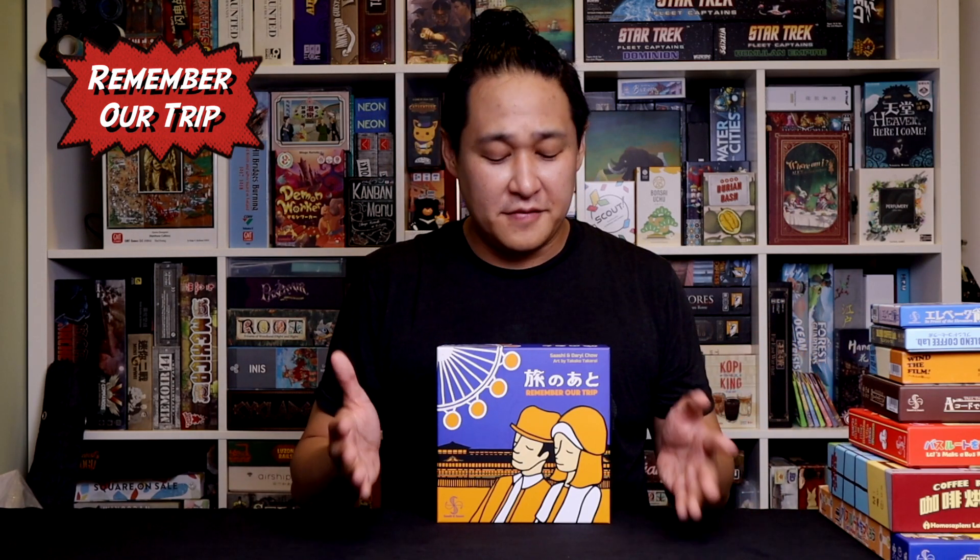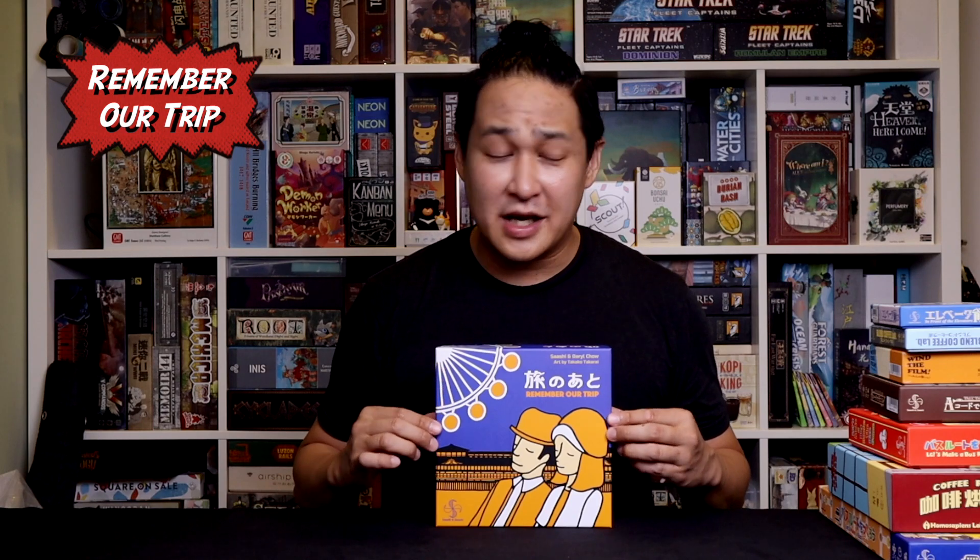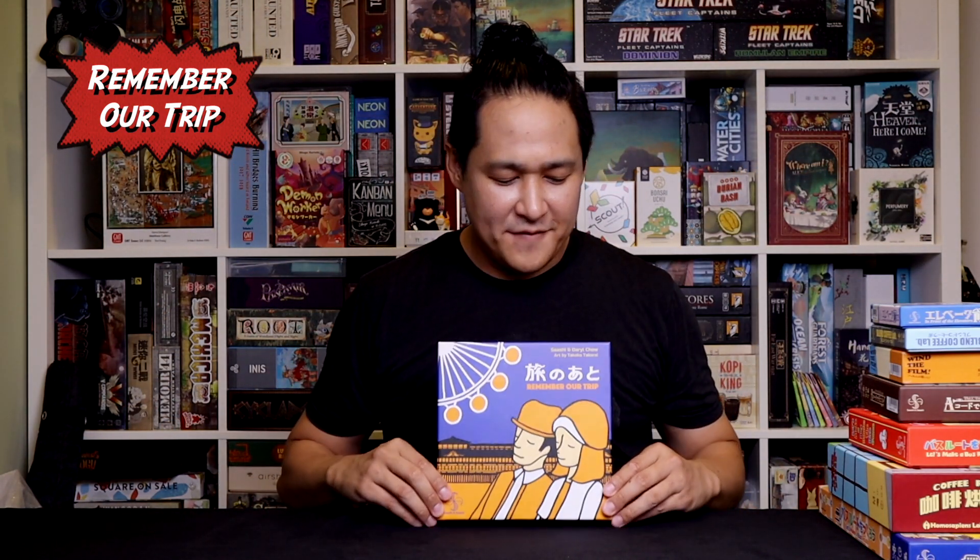And number 1 is Remember Our Trip. I love this game. This is by far the most unique game that Sashi has ever done. Technically, he didn't do it alone — Sashi and Daryl Chow from Origami Games in Singapore co-designed it together, but Takako Takarai still did the art and it looks absolutely fantastic. Other reviewers have called it quirky, but it's definitely very unique — not just for this publisher, not just for all of Asia, but out of all the games I've ever played or owned.